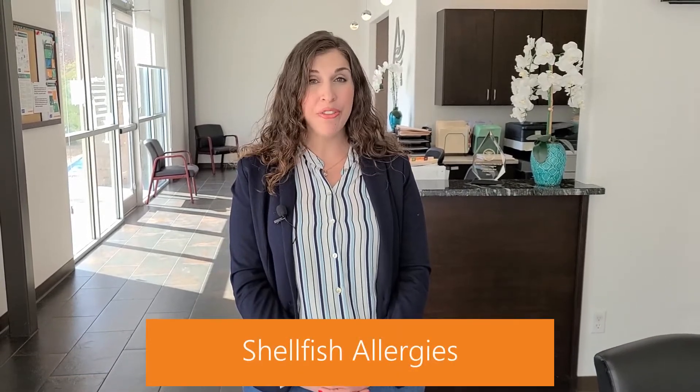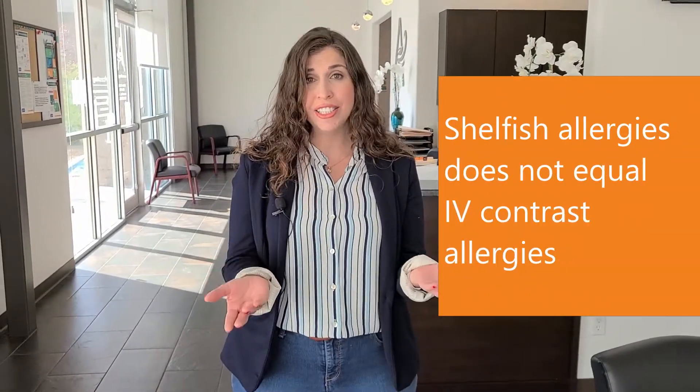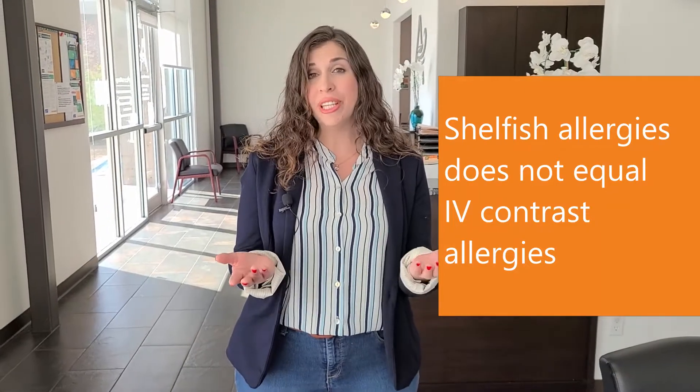Many people who have a true shellfish allergy believe that they're also allergic to iodine or IV contrast material. This is what you would receive intravenously when you go for an MRI or a CT scan. Many people believe they have an allergy to both shellfish and IV contrast because they both contain iodine, but in reality this is not true — iodine is simply getting blamed.